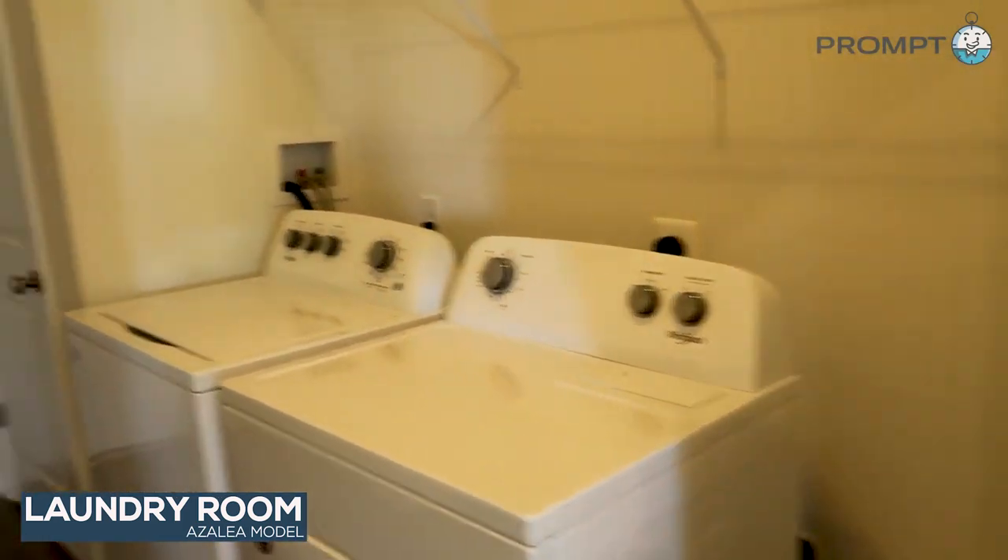And we'll go right through to the laundry room here. This really is a huge laundry room — you have a lot of space here. They actually have closets or pantry on this side, and closet space right here.